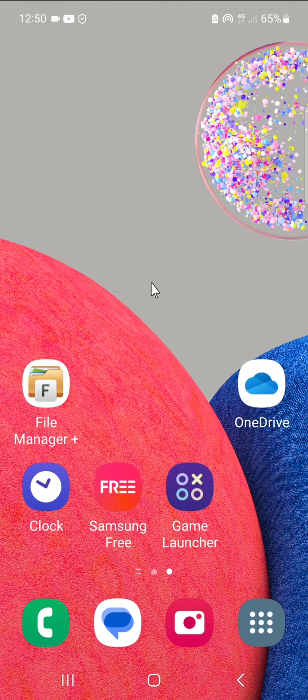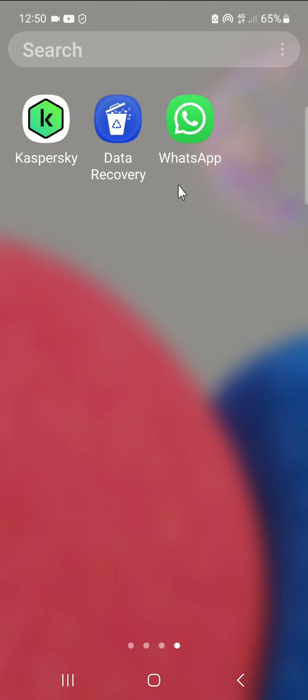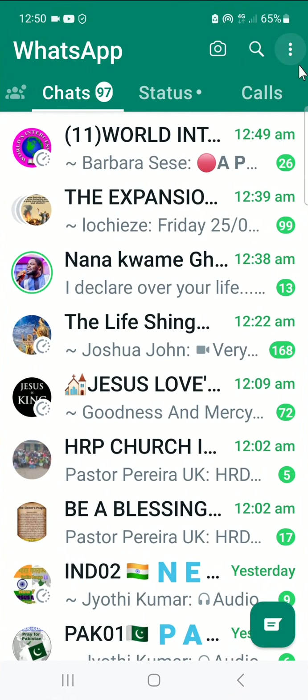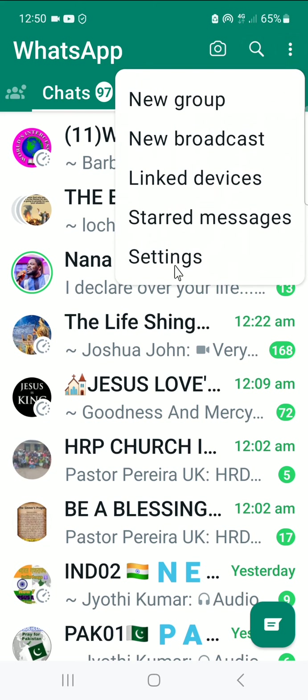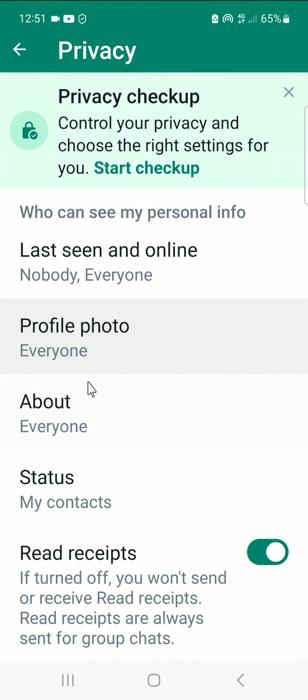Now, open your WhatsApp and click on it. Then go to the three vertical dots and click on it. Then go to Settings, then go to Privacy.